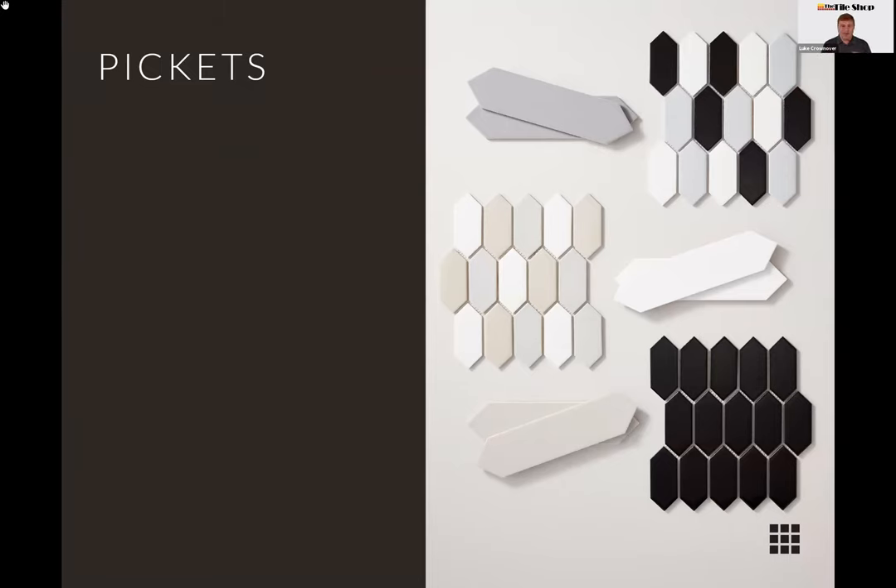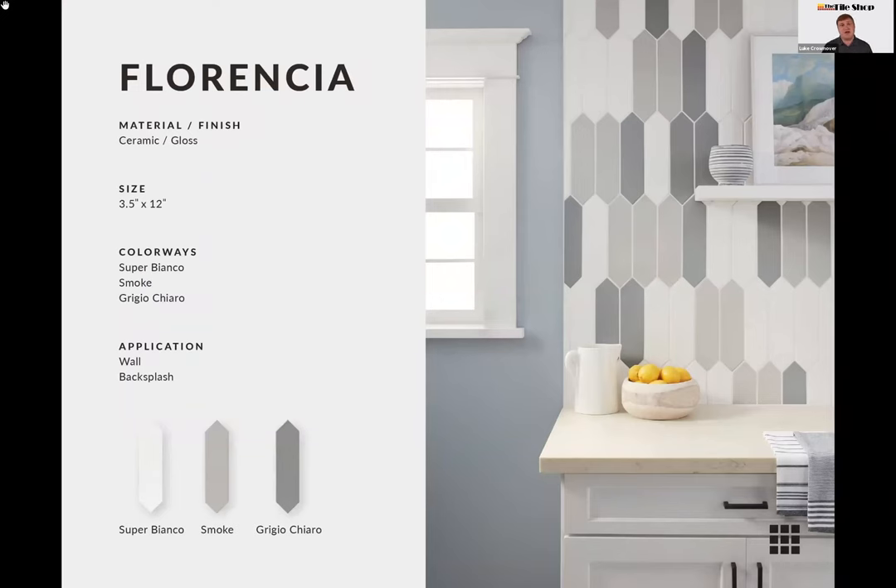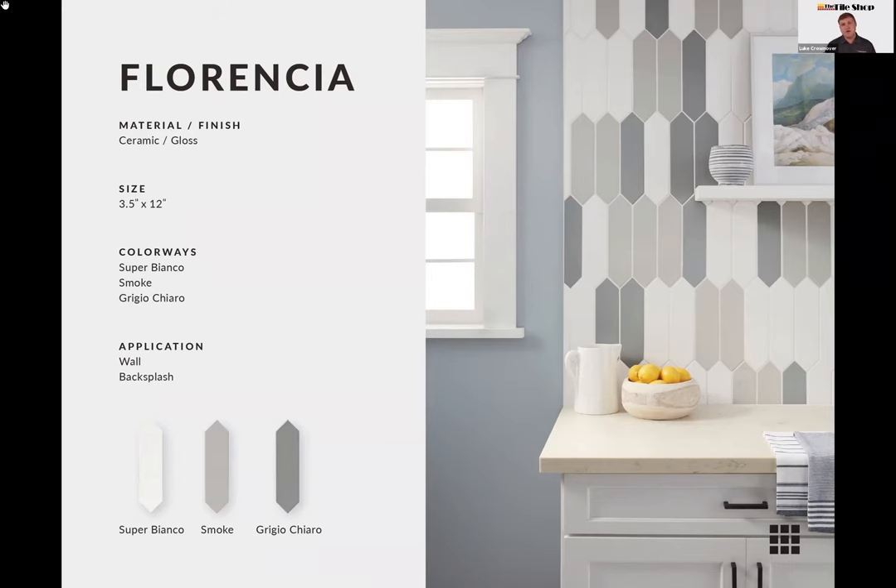Pickets are one of my new all-time favorite shapes — they come in a lot of different colors and sizes. Our first collection is the Picket Florencia — a three-and-a-half by twelve inch picket. I think of pickets as somewhere between a subway tile and a hexagon: it's a hexagon, just elongated to create something more unique. It comes in three colors: Super Bianco, Smoke, and Grigio Chiaro. They look great as a blend but are just as striking in a single color, and grout color plays a big role in how bold the shape appears.